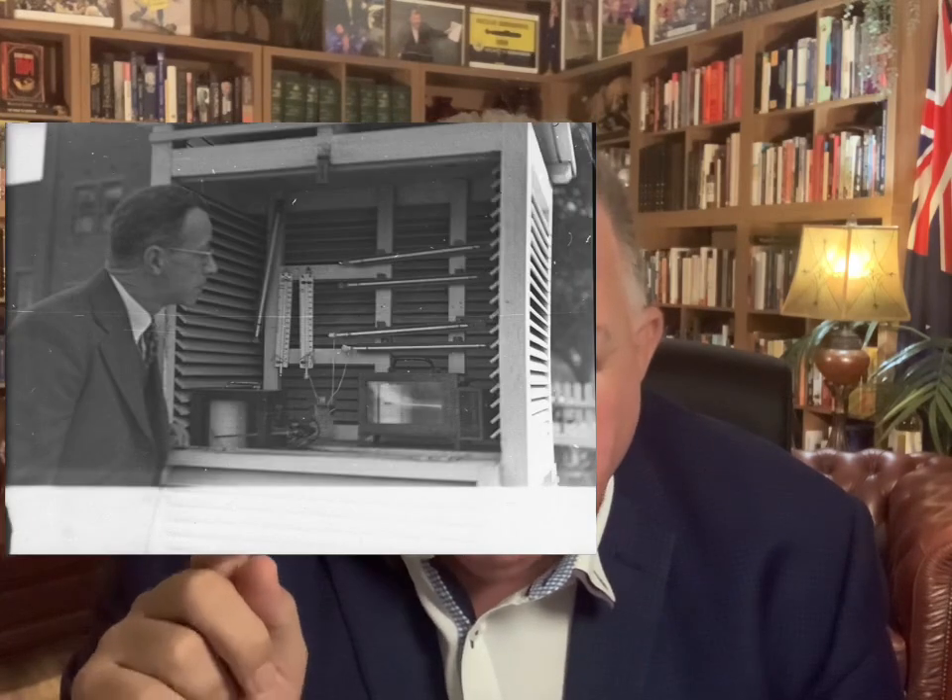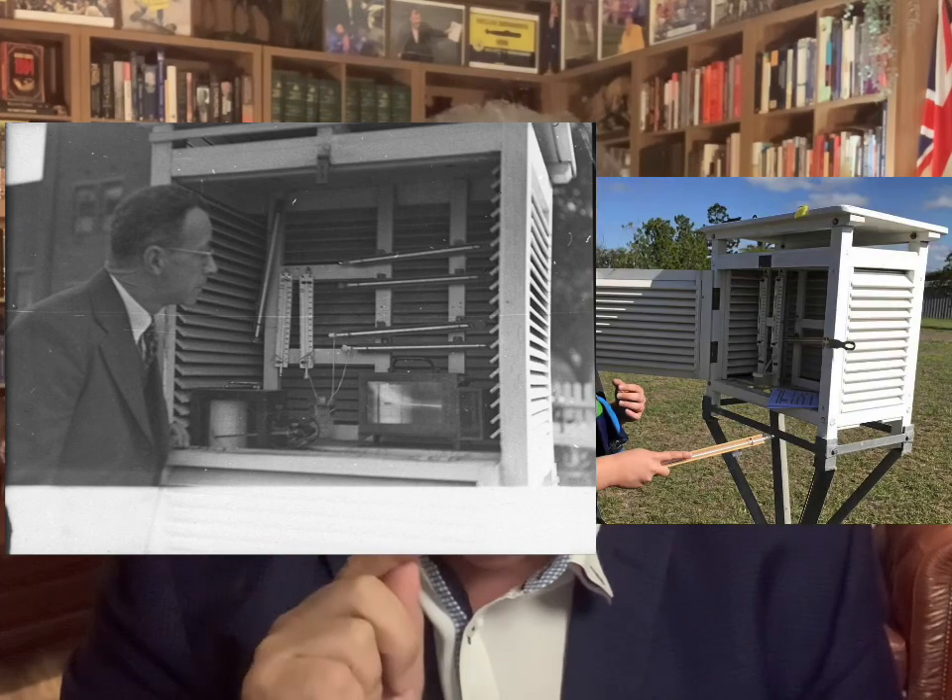And yet this is what the Bureau of Meteorology have done at every single weather station throughout Australia — pulled out the large Stevenson screen and put in a smaller one, which all the evidence shows measures hotter temperatures. There's an easy way to resolve this: take just a small proportion of the massive funds that flow to the Bureau of Meteorology from taxpayers, set up an independent study, pick several geographic locations throughout Australia, put side by side the same temperature gauges — one in a large Stevenson screen, one in a small Stevenson screen — run it for 12 months and see what the difference is.